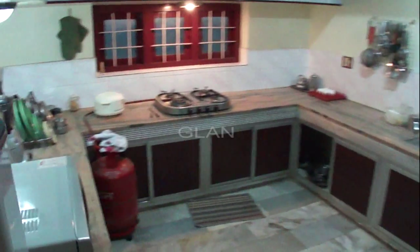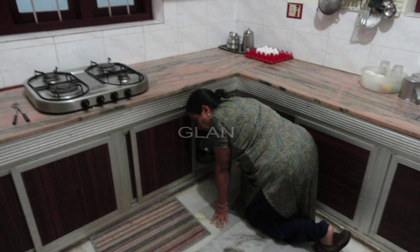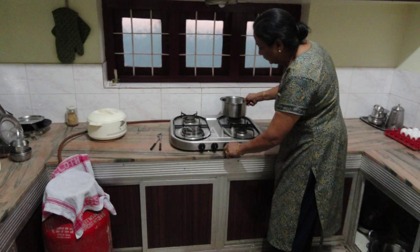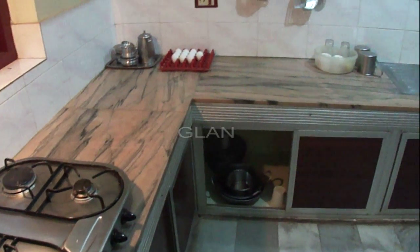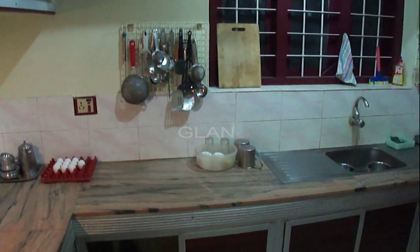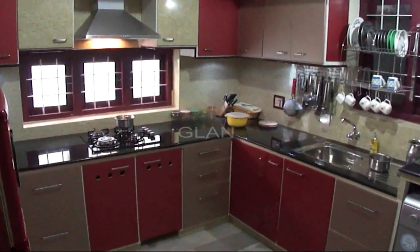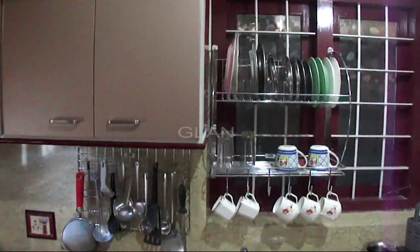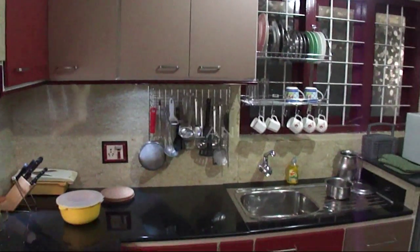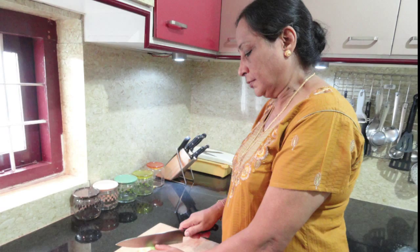This is our old kitchen, which had a low cooking platform, very difficult to access the bottom cabinet, and top cabinet too high to reach an item. Very uncomfortable to work with. Now, have a look at our newly built kitchen. Easy access to everywhere and very comfortable to work. You love to spend time in this kitchen.